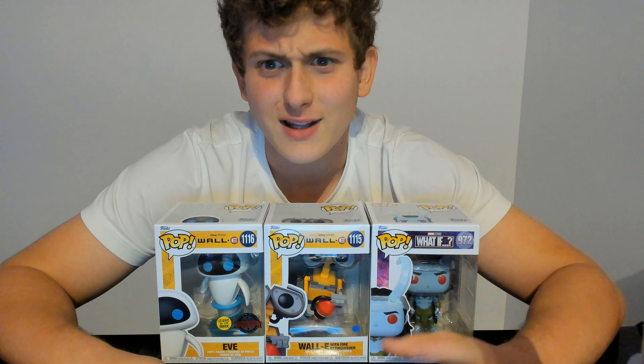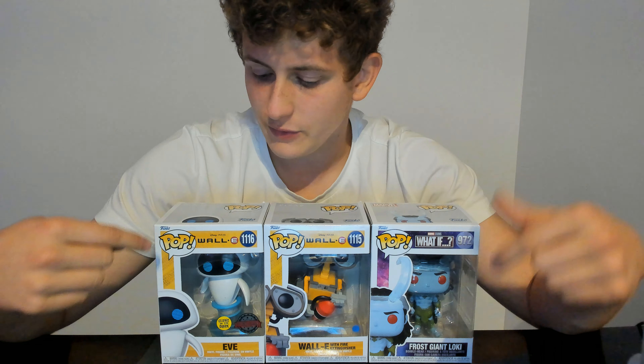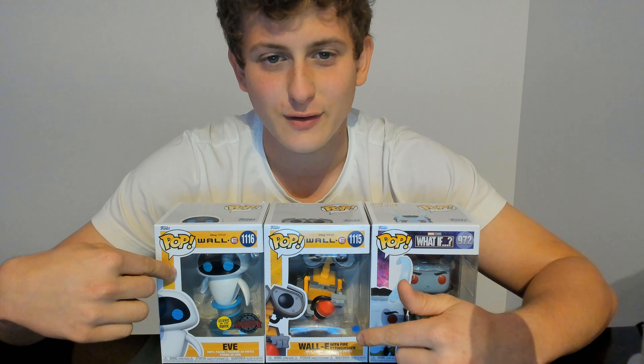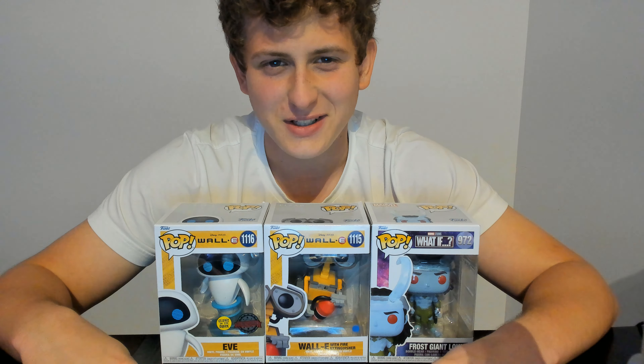My brother and cousin have like 10, 15, 20 of them on their desks, so I thought let me see if there's something in between for me — not knowing that some of these are worth quite a bit of money. So as you can see, we've got the Frost Giant Loki, this one came in a surprise box. You've got the Wally with the fire extinguisher, and you've got the Eve — I just thought Eve and Wally were super cute.